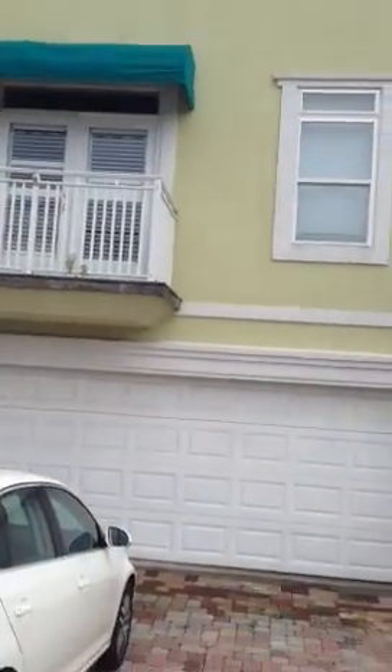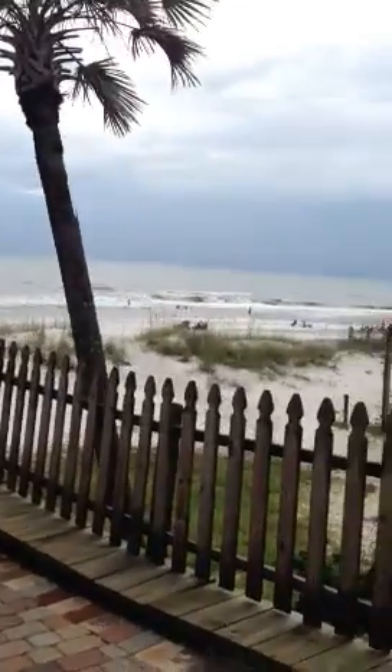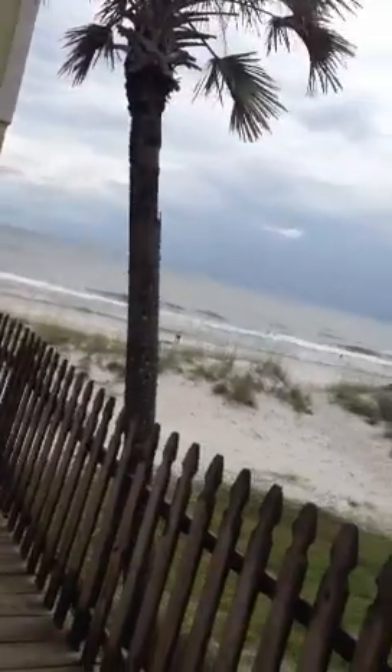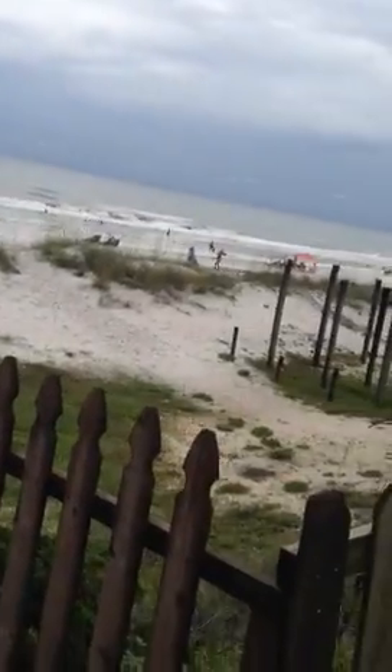I actually like this house more than the one listed at 1.5, which is right down the way. This house looks like a better location. You can kind of see the beach traffic, and it's pretty busy out today.